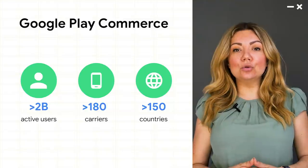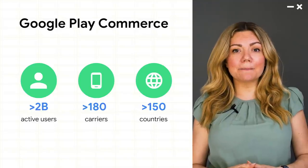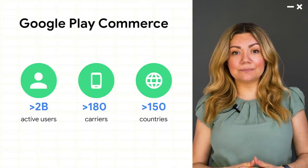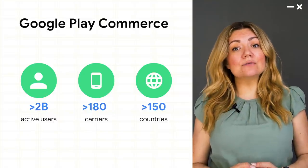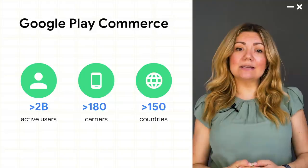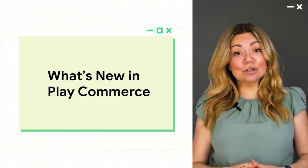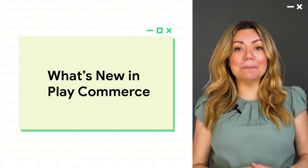A major part of reaching users is the ability to transact with them. With Google Play Billing, we want to help you convert users into buyers. Our commerce platform reaches over 2 billion people in 150-plus countries, with over 180 carriers worldwide. In the past year, we added 16 new local forms of payments in 15 countries. In addition to providing options for different ways to monetize and sell, Google Play Billing also gives you the tools to optimize your selling experience and make it effortless, so that you can focus on building a great user experience. If you want to learn more about the recent improvements we've made to our commerce platform, be sure to check out the What's New in Google Play Billing session as well.